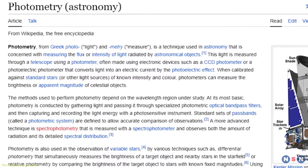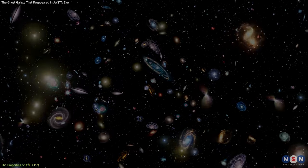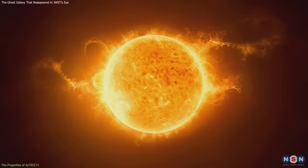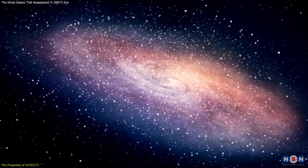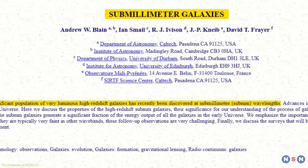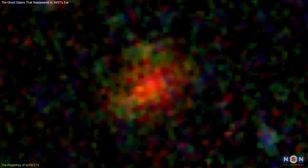This technique is called photometry, and it is one of the main tools for studying galaxies. The results of the photometry showed that this galaxy is massive and luminous, with a mass of about 50 billion times the mass of the sun, and a luminosity of about 500 trillion times the luminosity of the sun. These numbers are comparable to some of the most extreme dust-obscured galaxies in the universe, which are also known as submillimeter galaxies, because they emit most of their light in the submillimeter wavelength range.